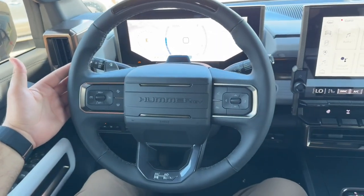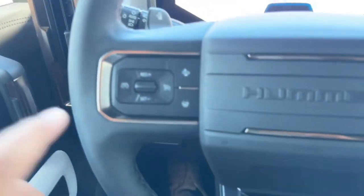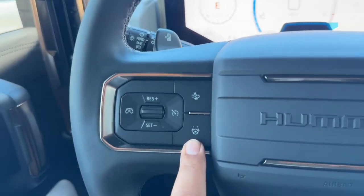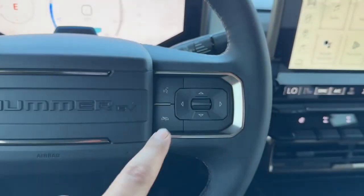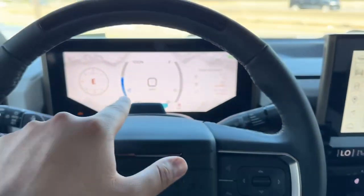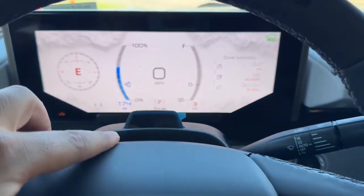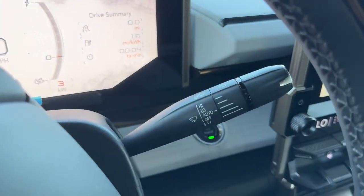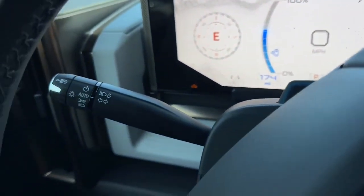On the steering wheel you have the three-spoke leather-wrapped steering wheel with the Hummer EV badge on the front. On the bottom left-hand side you have the cruise control, your forward collision warning, and your Super Cruise, which is GM's hands-free driving system. On the right-hand side you have your controls for the 12.3-inch instrument cluster screen along with your voice command, and the camera that monitors your face.